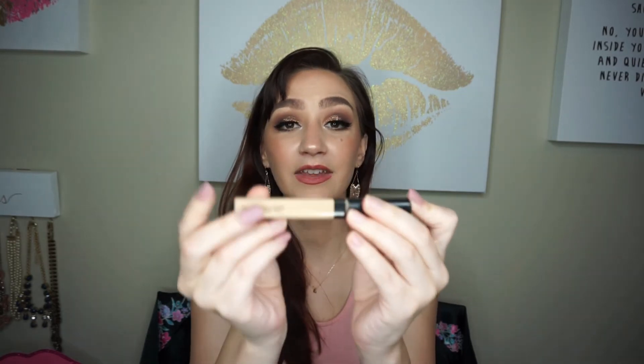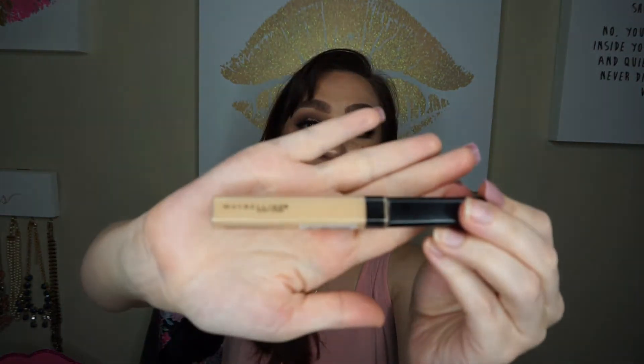The next thing is the Maybelline New York Concealer in shade Sand Sable, number 20. This is the concealer I said was comparable to the NARS Radiant Creamy Concealer at a fraction of the cost. I tried it today and it is very comparable — I would definitely be getting more of these.